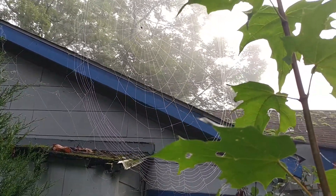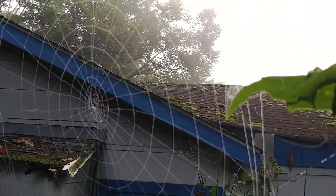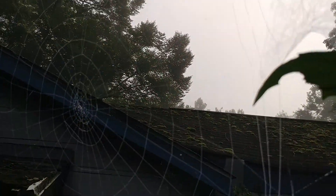Ain't that some web? That thing's about, I'd say, easily two feet in diameter. The spider even built this like a little cabana. You see it? It's like a little sort of side house. Maybe that's the outhouse, I don't know.